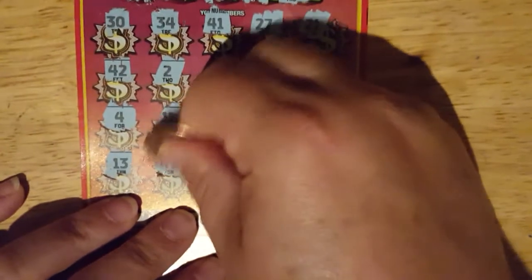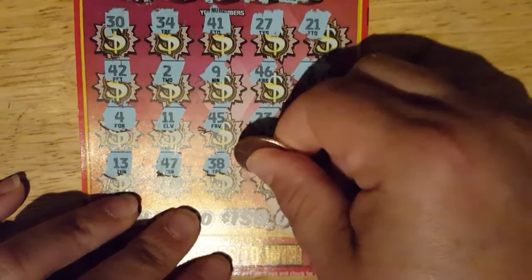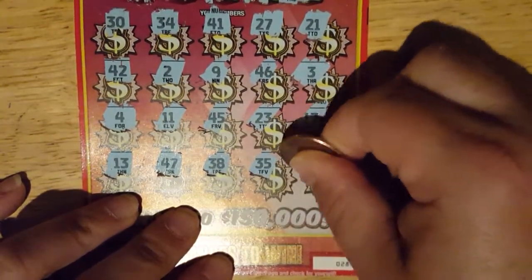13, 47, 38, and 35. Last number to match is a 5. So nothing there. No money bags.